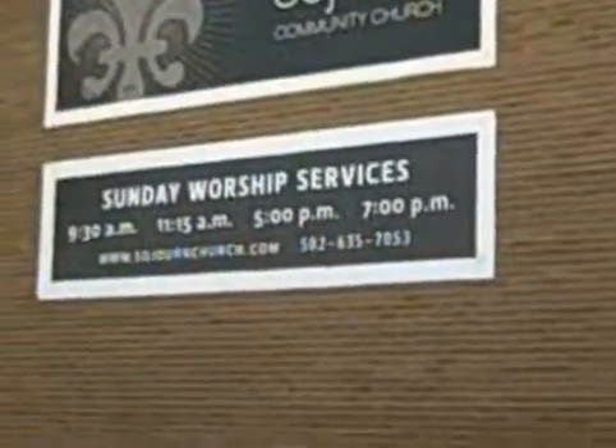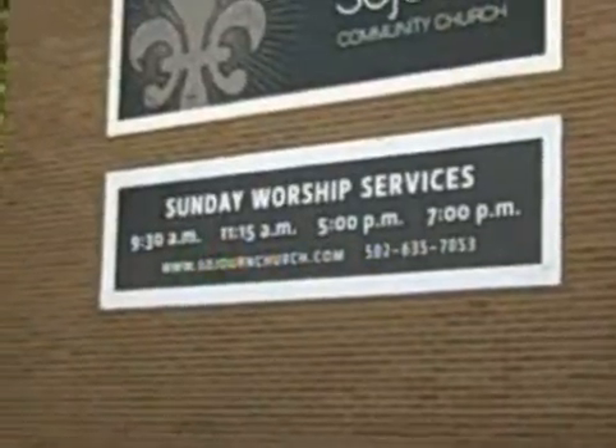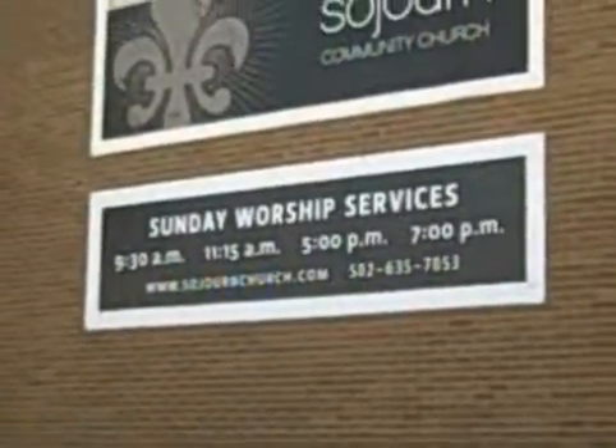We just really strive to be a church in the city, for the city — serve the city well and serve our local community well.